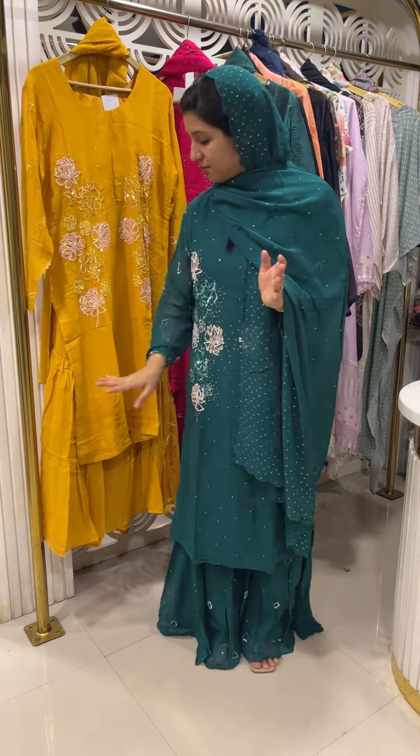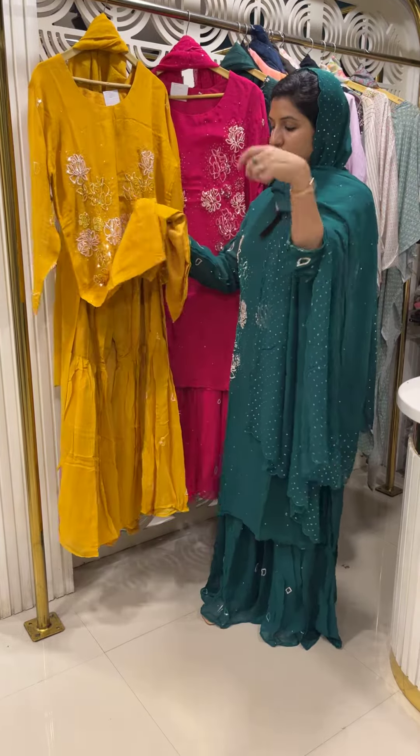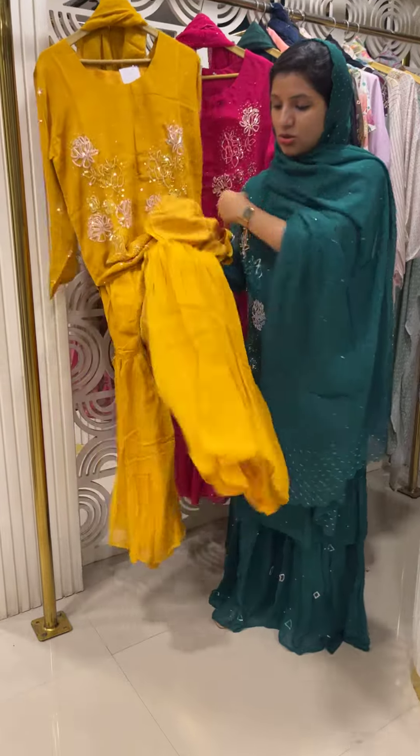The bottom is a sharara bottom. This one is a transparent sharara bottom. This is a short cloth piece as well.